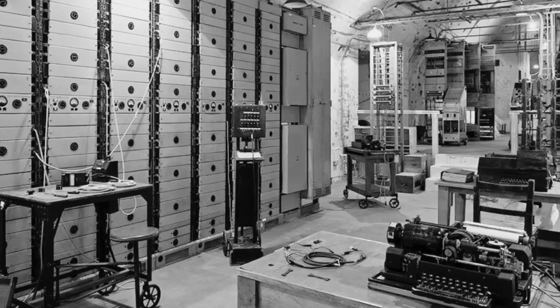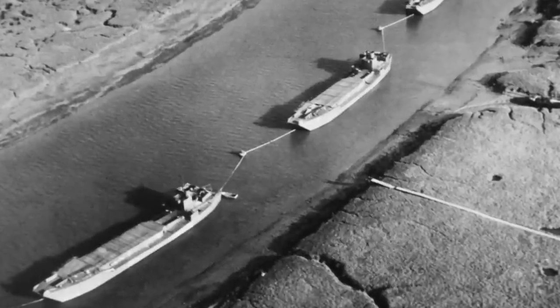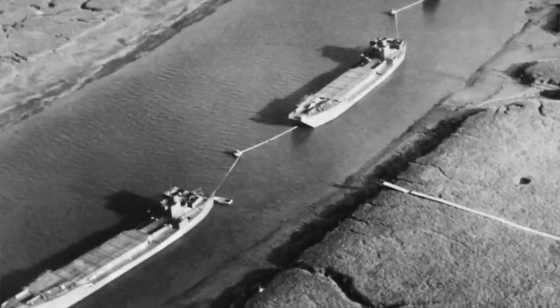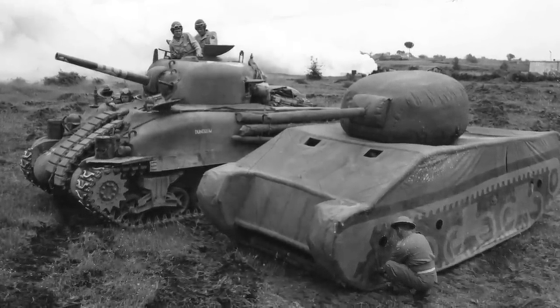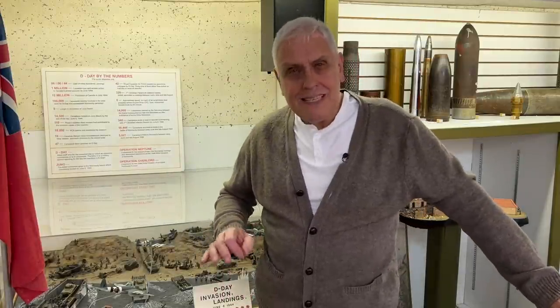We also had a phantom army in the north of England, suggesting a possible invasion of Norway. There were inflatable tanks and inflatable aircraft, so any German spotter aircraft that came over could see this phantom army which simply did not exist. We had to keep the Germans guessing — the last thing we wanted was for them to know the location of the D-Day landings.